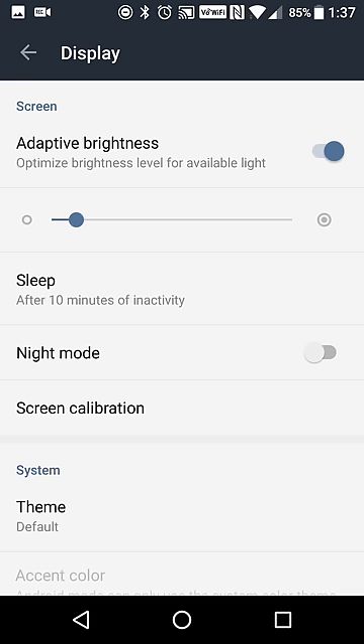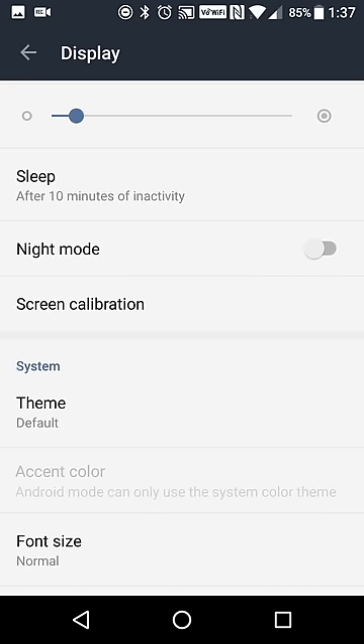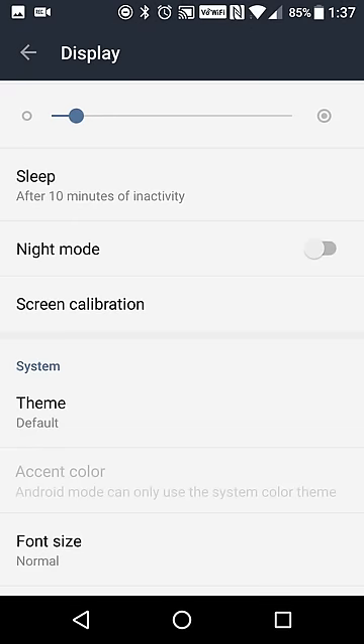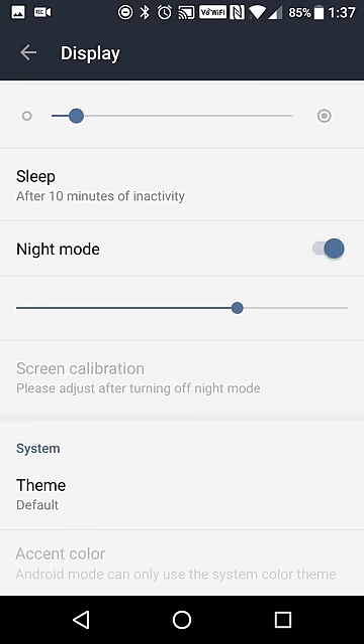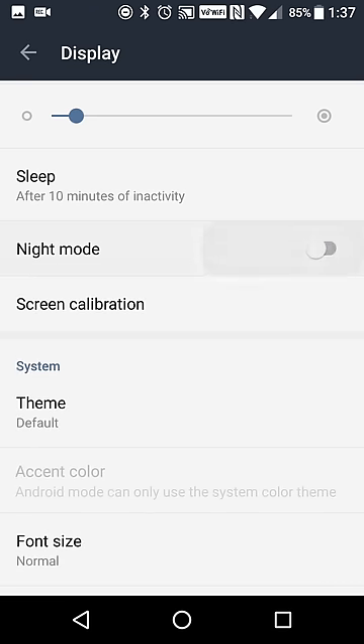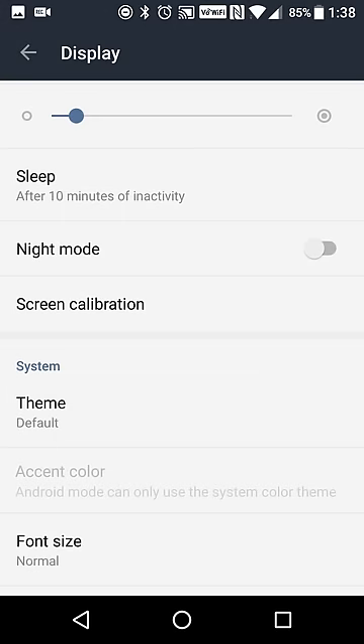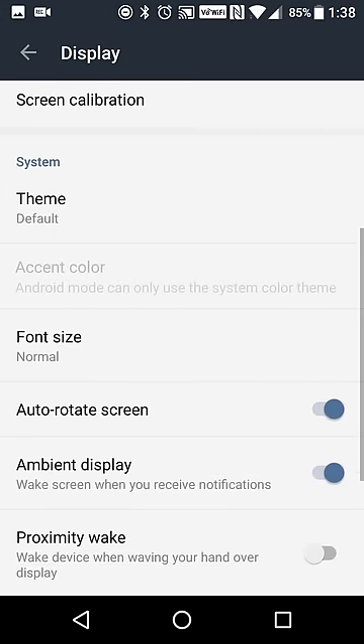Adaptive brightness based on the sensor — I have mine set to turn off after 10 minutes, but you have 15 seconds to 30 minutes as your options. There's a night mode which adjusts the blue light on your screen, and you can adjust the intensity of that. There are three themes: default, light, and dark. So if you want a darker mode, you have that available, and you can also adjust the font size.